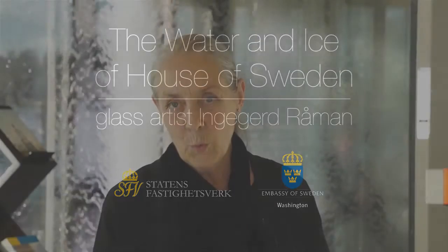My work is about water, frozen water, living water.